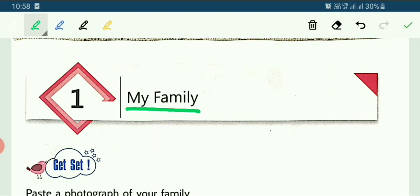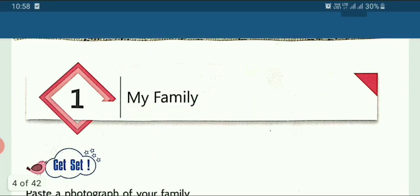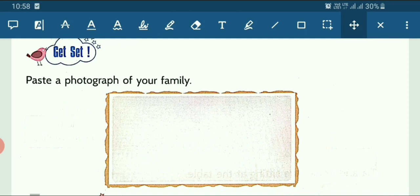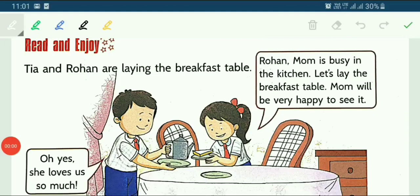We all have a family — mother, father, grandpa, grandma, brother, sister. Now we will be talking about the chapter My Family. Let's read it out. This is the first activity: paste a photograph of your family. Whenever the school will open, we will paste a photograph of our family in our books. This is the first scene of Chapter 1, My Family. Let's read it out.